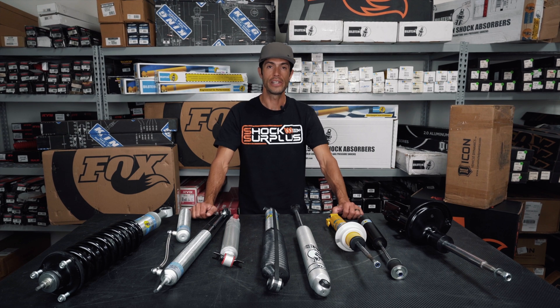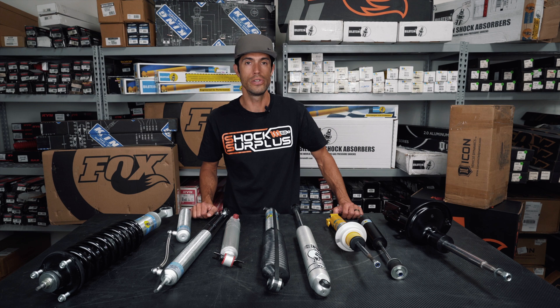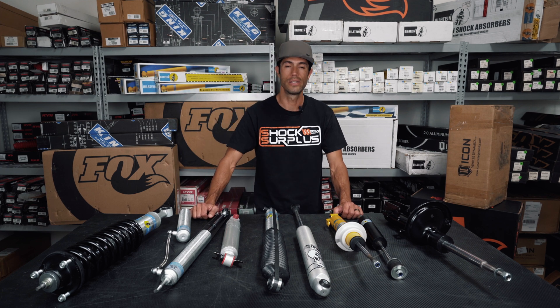Hello everyone, I'm Sean at Shock Surplus. Today we are just going to talk about ride control, upgrading your shocks, and what to think about.